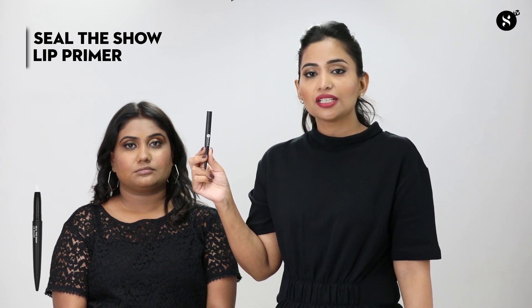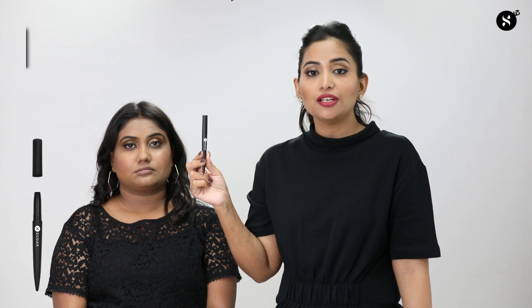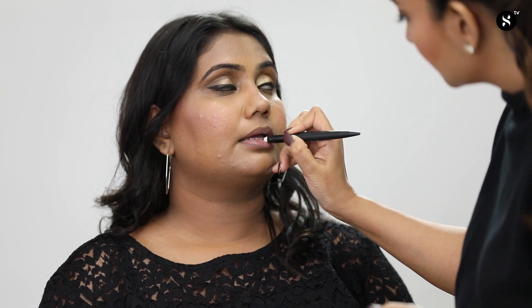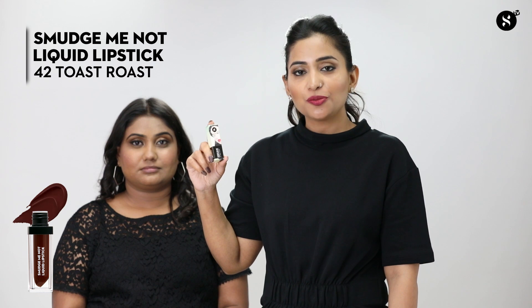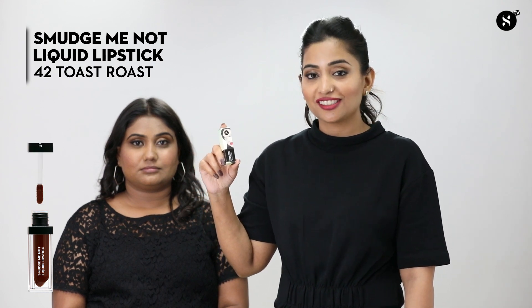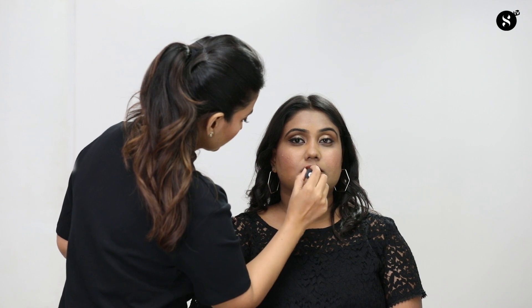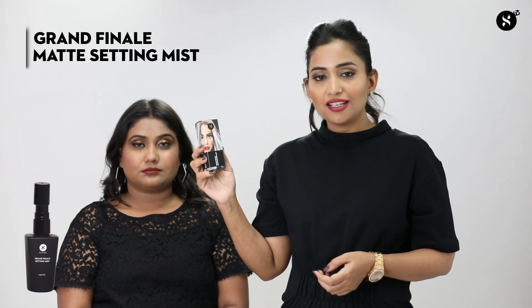Moving on to the lips — I'm using a lip primer called 'Seal the Show Lip Primer,' which makes the lipstick last longer. Without it, lipstick tends to fade away faster. On the wrong side I'm skipping the primer; on the right side I'll apply it. The product looks white but goes transparent on the lips. For the lip color I'm using 'Smudge Me Not Liquid Lipstick 42 Toast Roast.' On the wrong side I underline the natural lip line without filling it in properly; on the right side I follow the lip shape and fill it in properly.